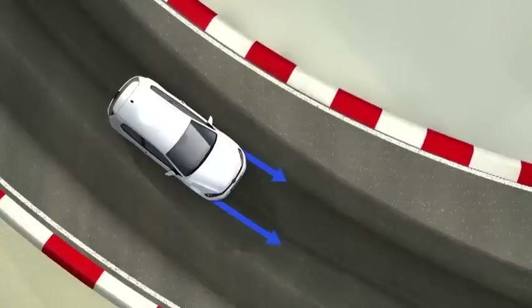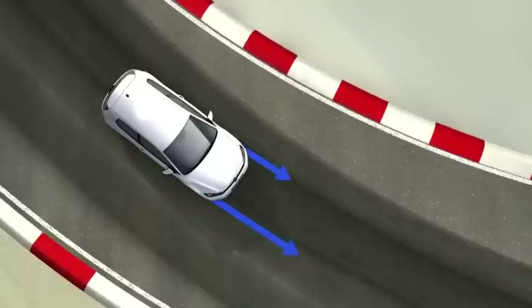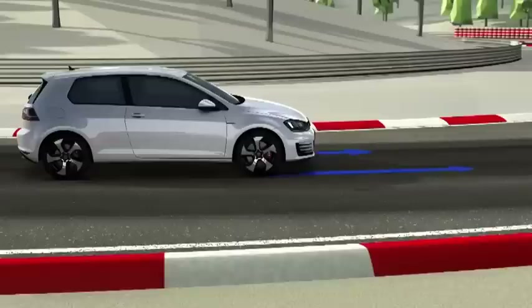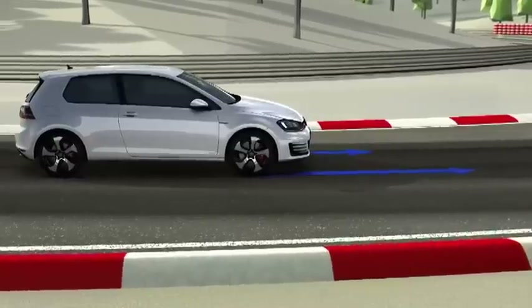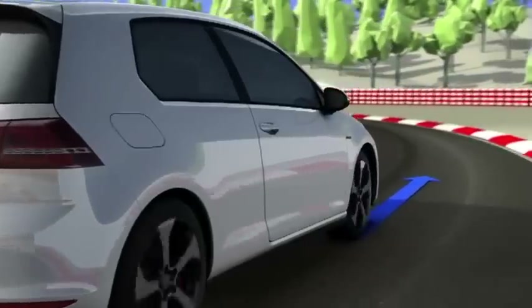The wheel with higher traction draws the GTI through the bend. This means agile and loss-free drive through bends at high speeds, without understeering. This torque vectoring effect allows the GTI to follow the racing line precisely.